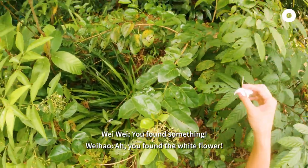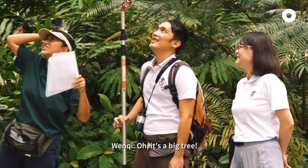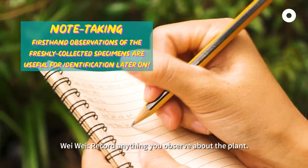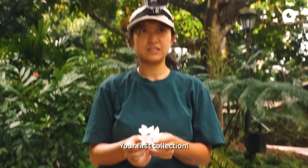You found a white flower! Oh, it's on top. It's a big tree. Record anything you observe about the plant. Record one small branch here. Your first collection!